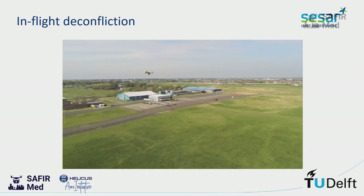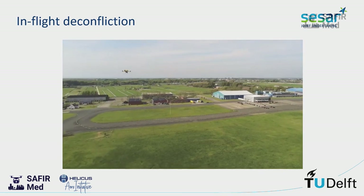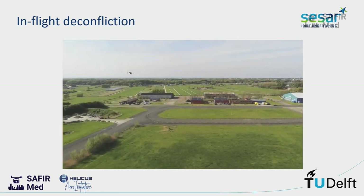Here you can see some nice video of us continuing our original flight plan. Thank you for your attention.